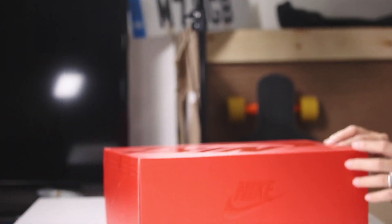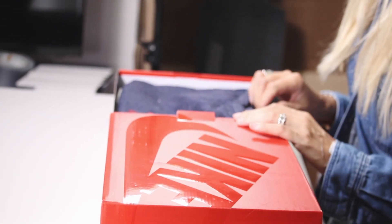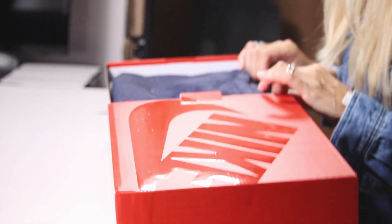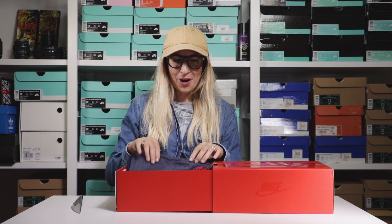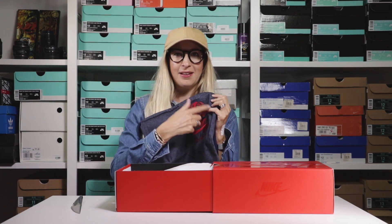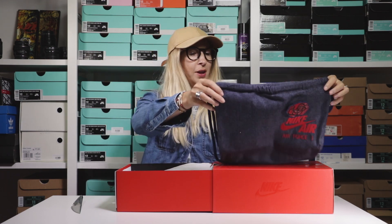There was a new drop last Friday on the women's Nike app. Whilst we were sitting at Gatwick Airport waiting to board a flight, I copped these bad boys. This is very special — these are my very first pair of Air Force 1s, and this is a little hint as to what I actually copped on Friday.